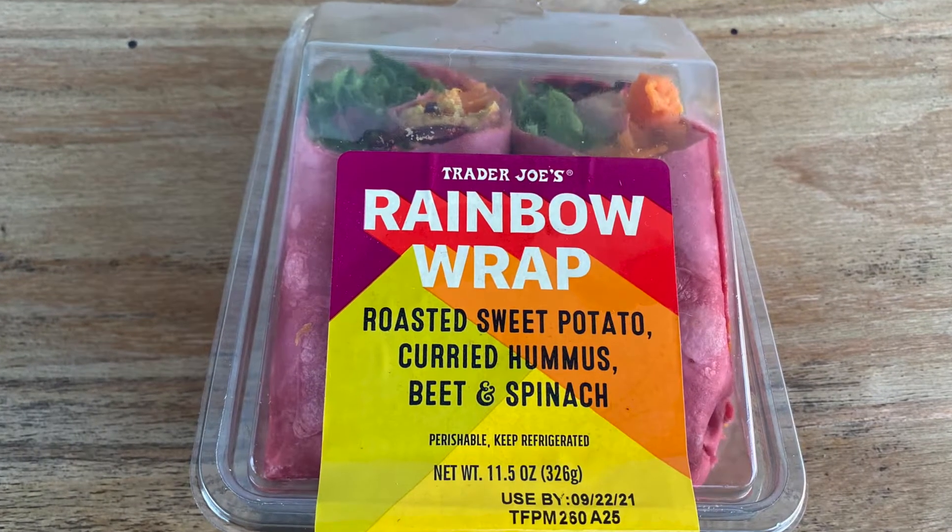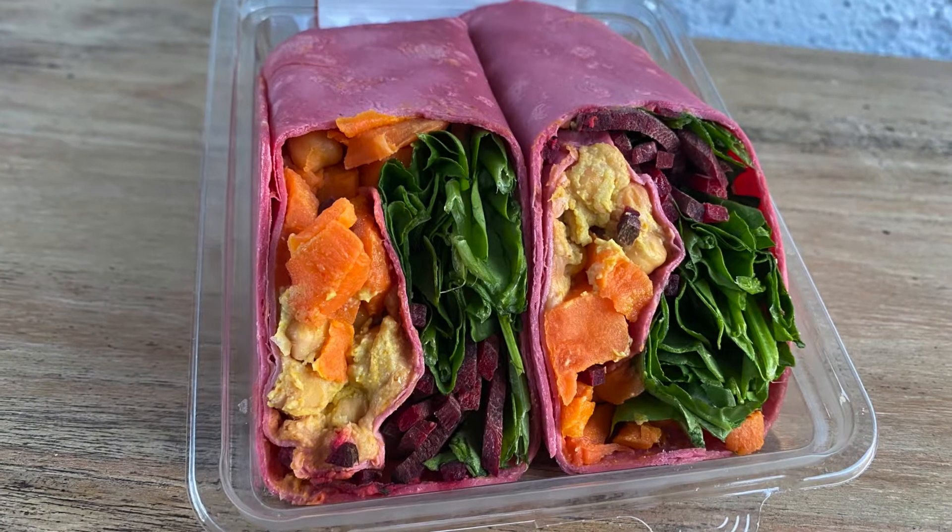I got some fall stuff, but I also got some new items that I'm excited to try. I actually bought all of this to prepare for some overnight pet sitting over the weekend, so I've tried a couple of the items. The first one I don't have because I ate it all — it's the rainbow wrap, which has a curried hummus, or more like curried chickpeas. It's very chunky in a good way — more like a chickpea salad — and it also has sweet potatoes, beets, and spinach. This isn't a new item; it started as seasonal, then they brought it back and seem to have kept it. Let me know if it's seasonal at your Trader Joe's.